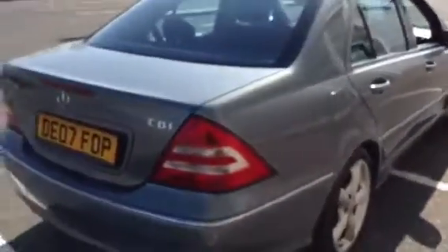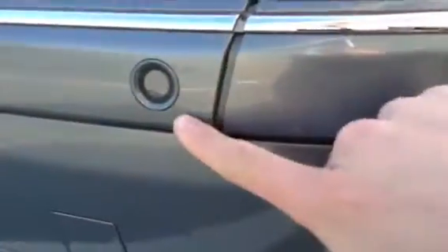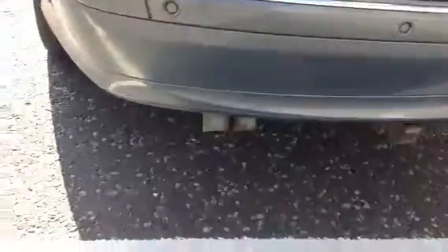Moving around to the rear of the vehicle — no dinks or dents on the top of the boot or to the back of the boot itself, and nothing to the rear bumper, which is in very nice condition. Rear parking sensors are present. There are a couple of nicks and scratches on the back of the boot lid and the chrome trim is looking a bit worn, but nothing too serious.